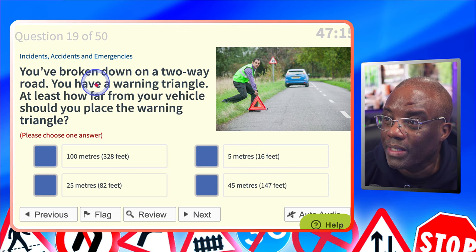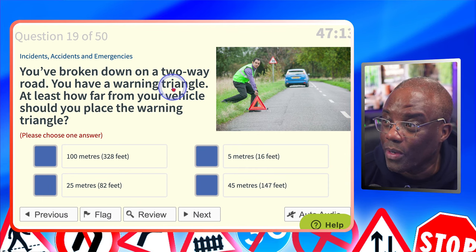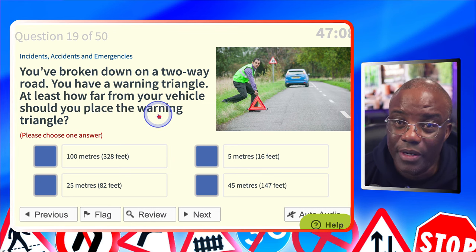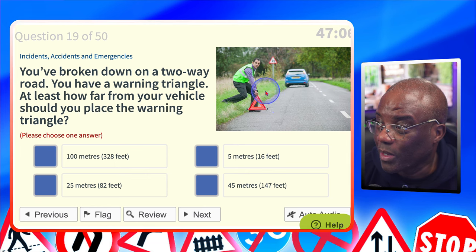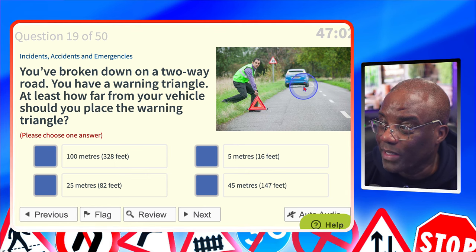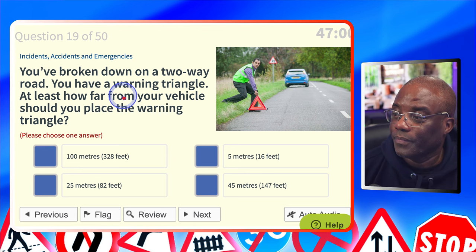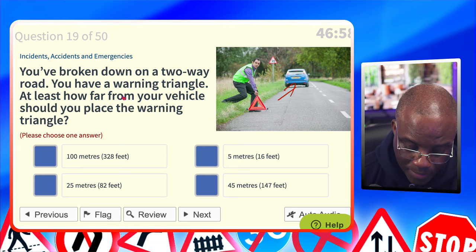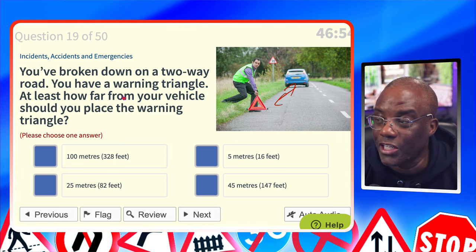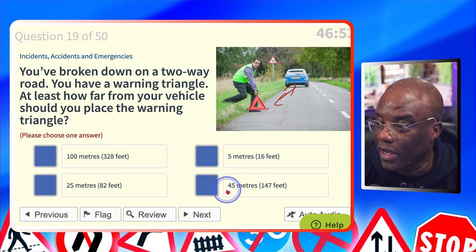You've broken down on a two-way road and you have a warning triangle. At least how far from your vehicle should you place the warning triangle? It's 45 metres. You should place the triangle at least 45 metres away from a broken-down vehicle, giving people enough time to be warned that there's an issue ahead. So we're looking for 45, which is that one.